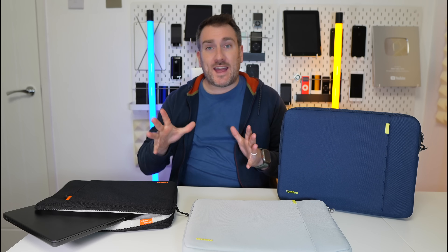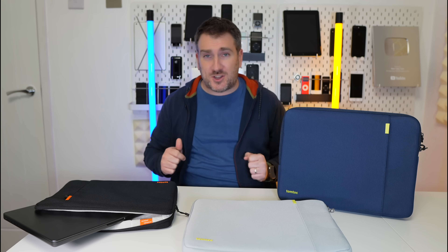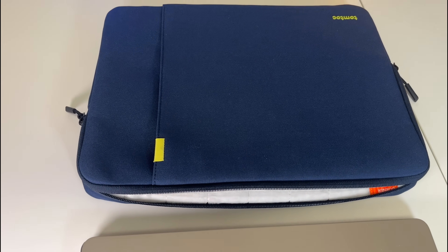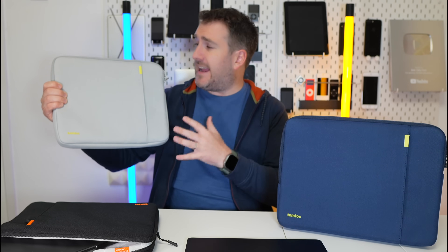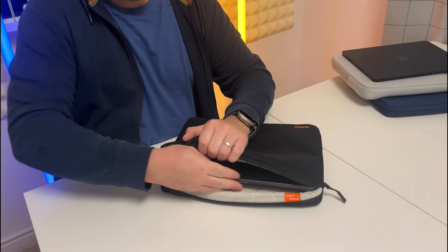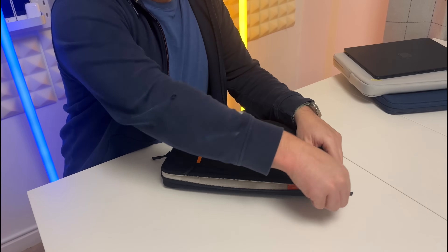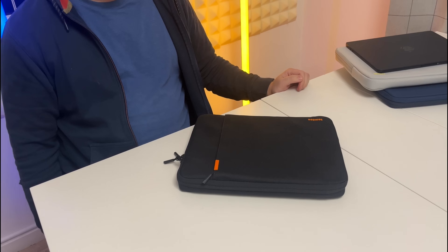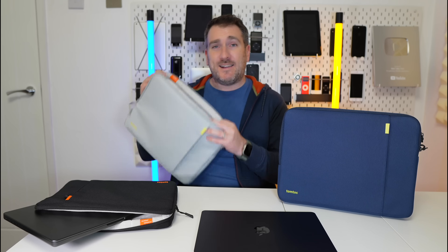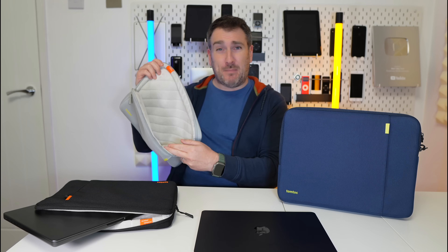With all these new MacBooks that have just come out, like the new M3 series, you'll want to protect your new MacBook if you're going to purchase one. The best thing you can do right now is buy yourself a Tomtoc case just like this one here. This is the A13 range of Tomtoc cases, and I've got them for loads of different MacBooks that I own. I own the brand new M3 Pro MacBook Pro 14-inch and it just slides in really easily. The Tomtoc cases are super well padded and so soft inside.